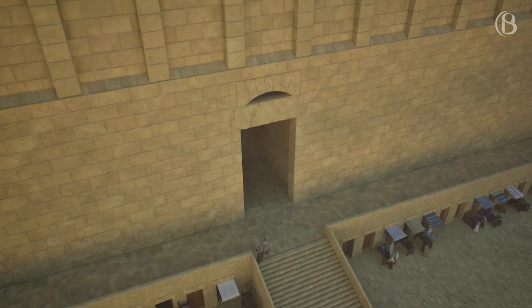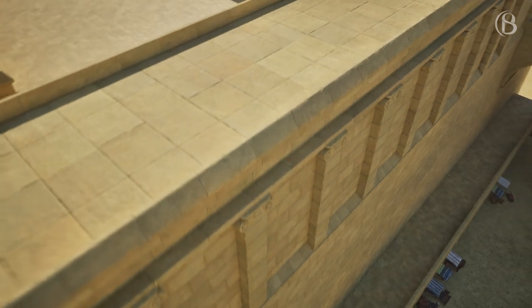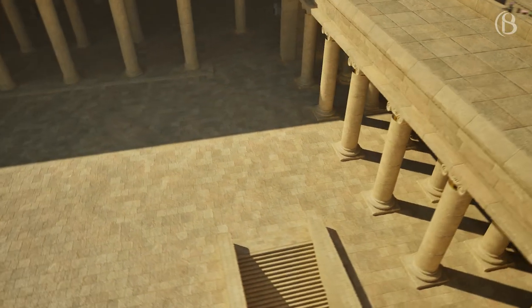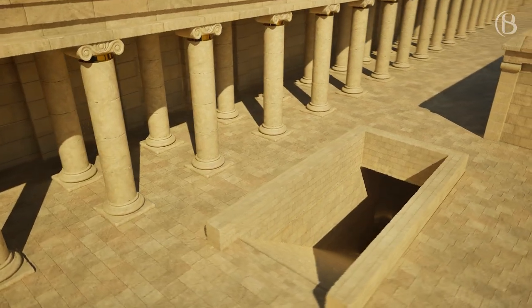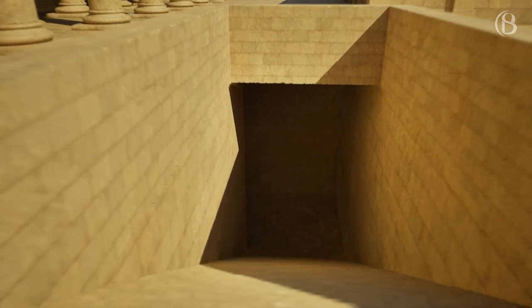Barclay's Gate, named after Dr James T. Barclay, is the most southern gate on the western side of the Temple Mount and would have come out nearer the south, close to Robinson's Arch entrance and the Royal Stoa. Part of the massive lintel stone of this gate can still be seen on the remaining part of the western wall today.